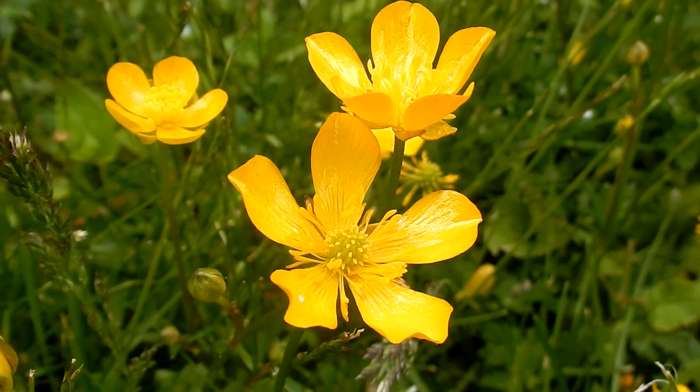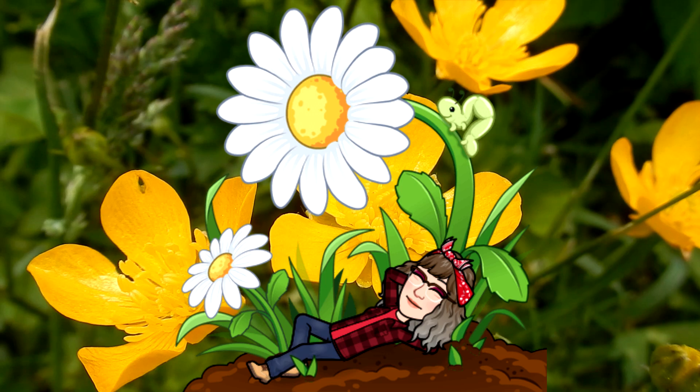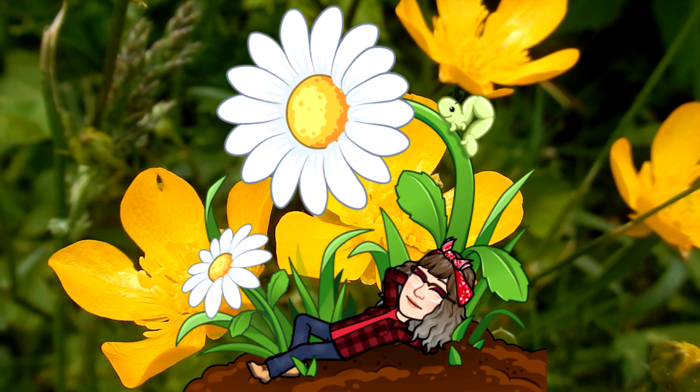I hope you have a chance to get out to see the Creeping Buttercup. Peace, love, and joy. Always be humble, always be kind. Thanks for watching. See you next time.